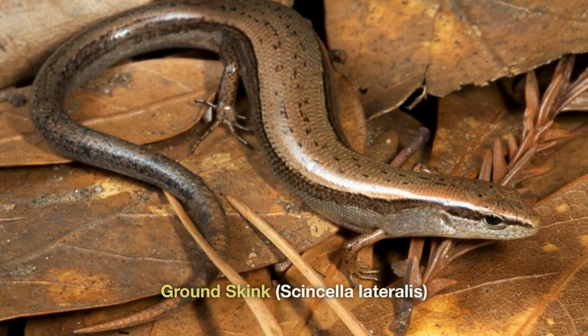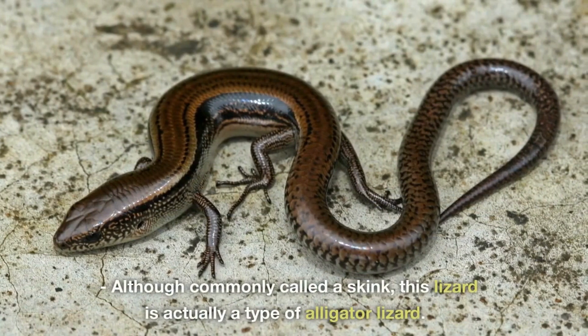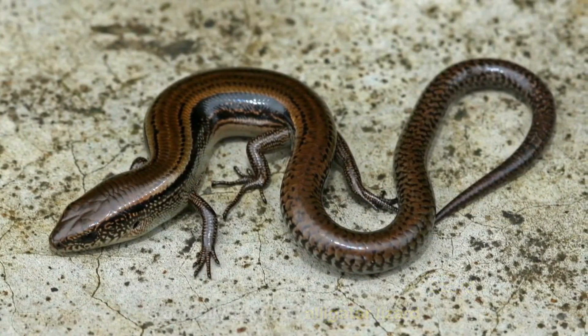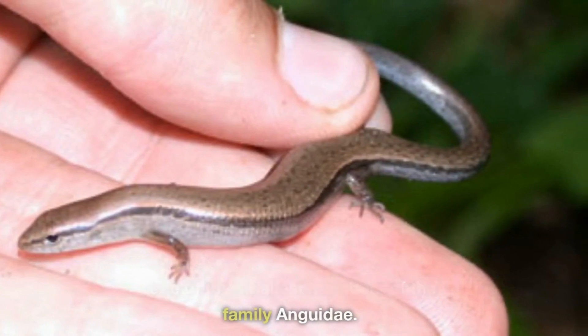Ground Skink, Scincella lateralis. Although commonly called a skink, this lizard is actually a type of alligator lizard. Found throughout North America, it is one of the smallest members of the family Anguidae.